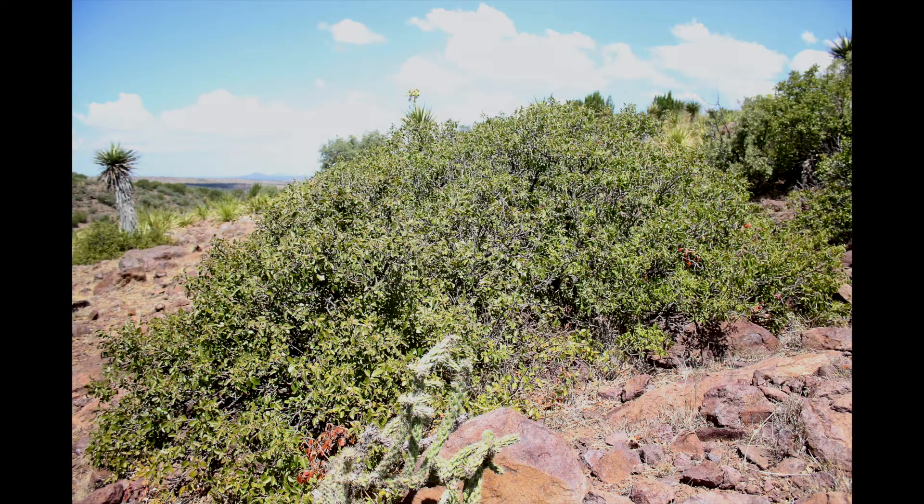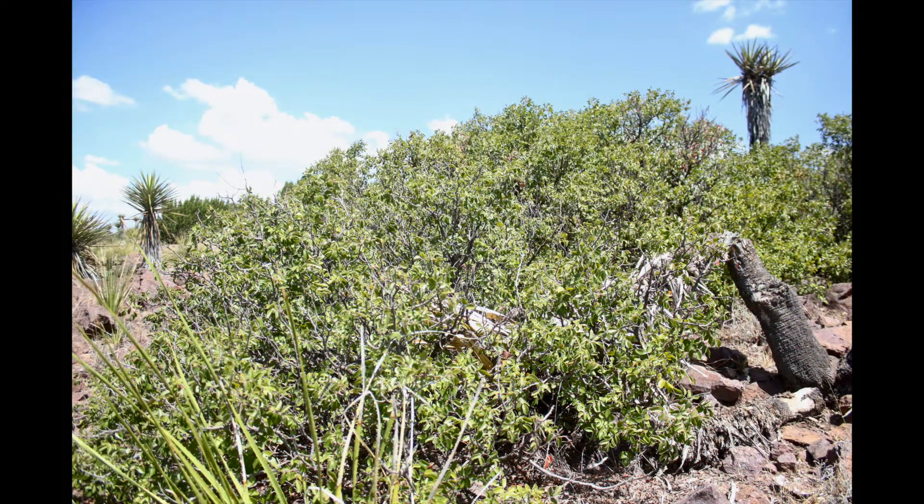Evergreen sumac is considered a number two choice browse plant that grows primarily in rocky upland sites at higher elevations throughout the western portions of Texas. Livestock rarely graze on it, but whitetail, mule deer, pronghorn, and bighorn sheep readily utilize it.